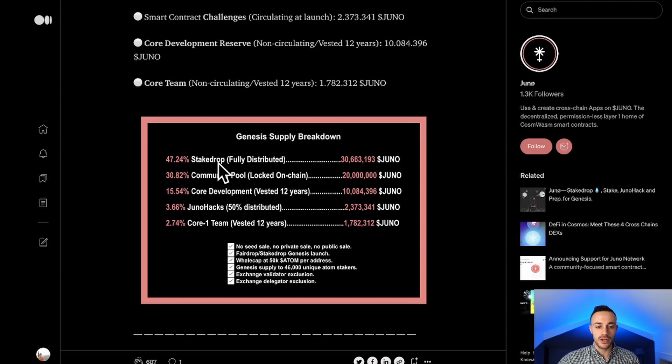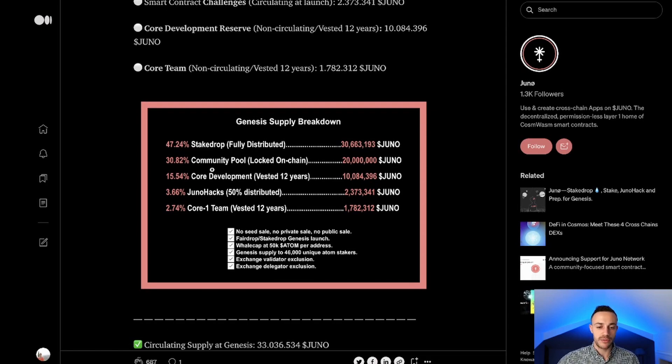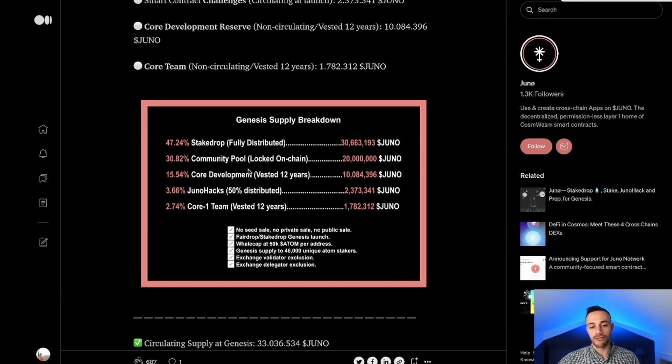Looking at the genesis supply breakdown in percentages: almost half — 47% — went to the airdrop for Cosmos stakers. 30% went to the community pool. 15% goes to the core development team, locked for 12 years. Then 3.66% to the Juno hacks fund and 2.74% to the core one team. There was no seed round sale, no private sales, no public sales — it is fully community driven, given to the community with no early investors.